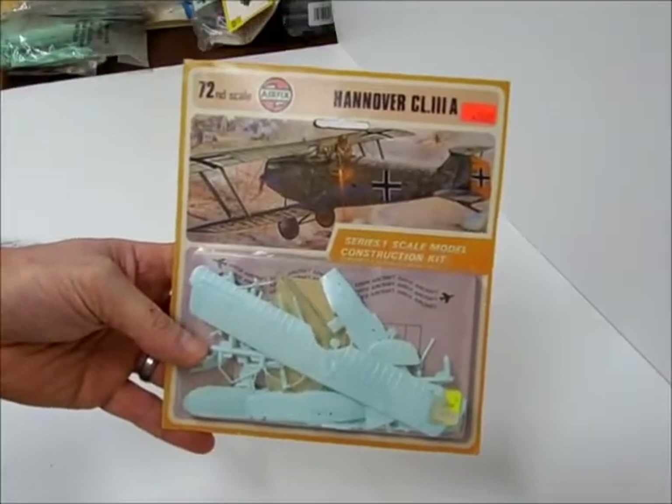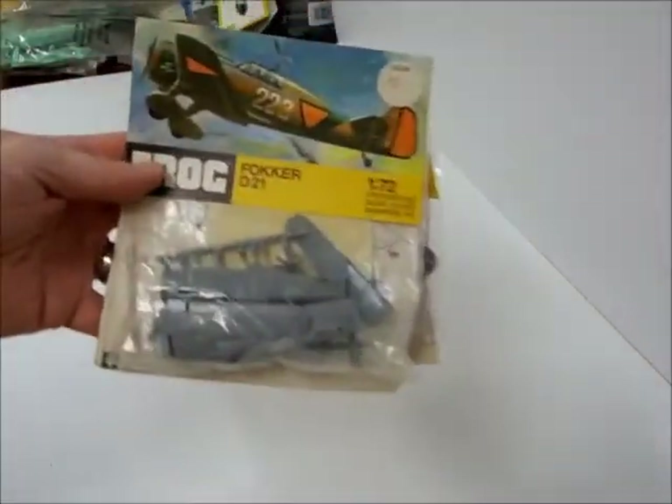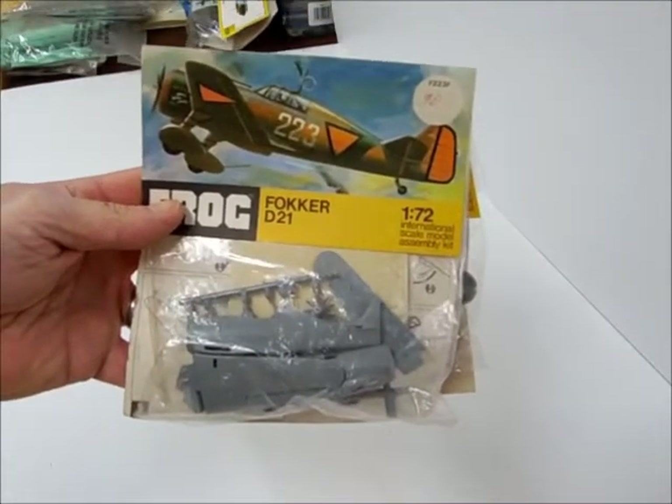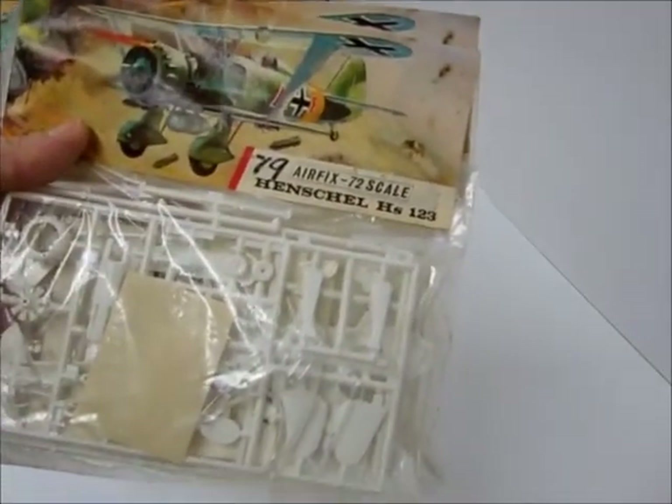A little Hanover biplane. A Fokker D21 — two kits, 90 cents. Henschel biplane — two kits.